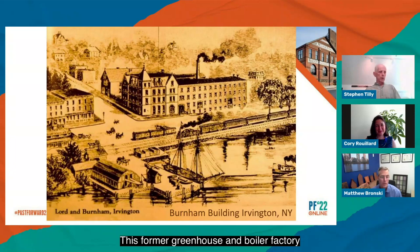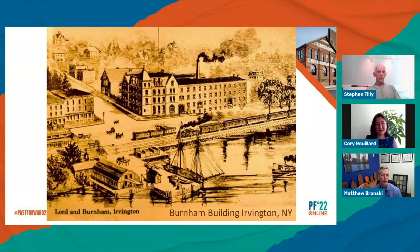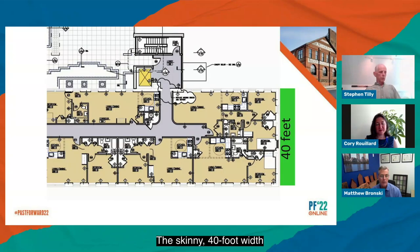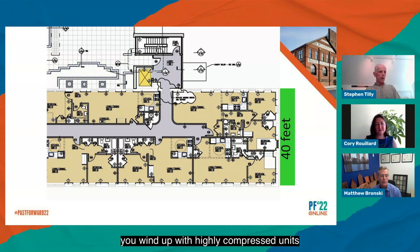This former greenhouse and boiler factory in Irvington, New York, was no exception. We settled on a reuse scenario locating affordable housing above a new village library, funded partially by both preservation and low-income housing tax credits. The skinny 40-foot width was a severe layout challenge. Luckily, there were no further complications from structure. But away from the end condition, you wind up with highly compressed units — a string of rooms when trying to double-load a corridor. This is sort of at the limit.